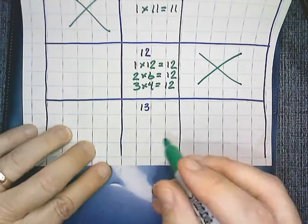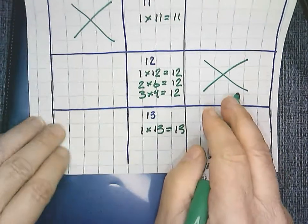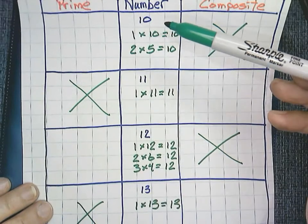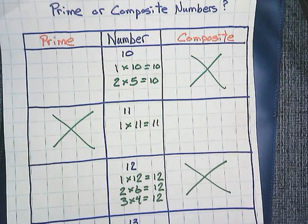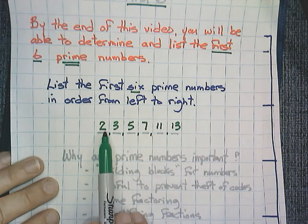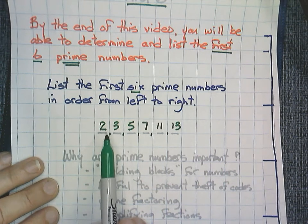And finally, thirteen. The only way I can get thirteen is one times itself — two factors. That would put us in the prime number category. Now, some people ask whether prime numbers just alternate even, odd, even, odd. The answer is no. Remember, two is a prime number because it has only two factors, and two is an even number — so don't be tricked into thinking it's only odd numbers. Prime numbers have only two factors. Composite has more than two.